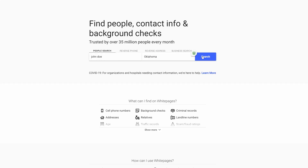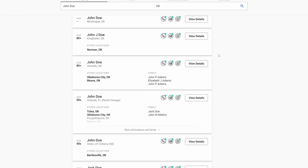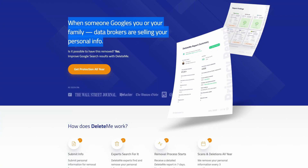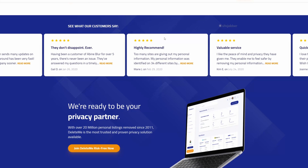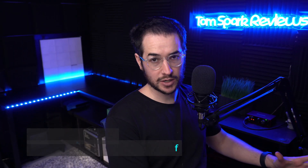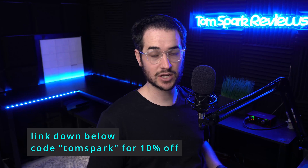The first thing you need to do is delete your IRL data associated with your name. You might be familiar with websites like White Pages, but there are hundreds of websites like that which store your IRL information. If someone finds your name, it's easy for them to find everything about you — they could swat you, harass you, dox you, or send you pizzas. There are services like DeleteMe that scan all these websites and delete the information you request. I recommend using that — use code ThomasSpark for 10% off.